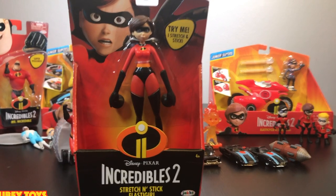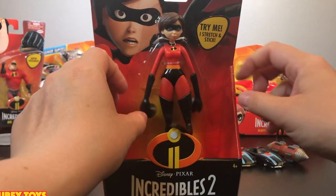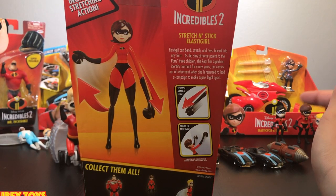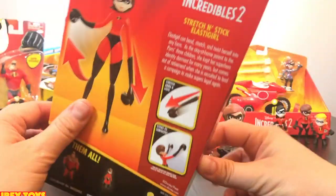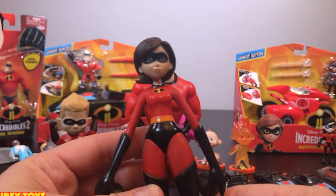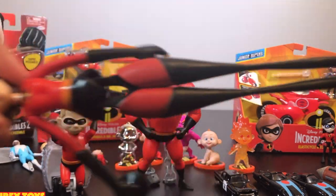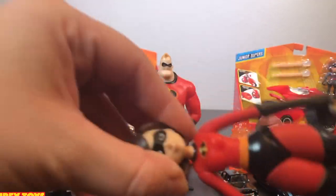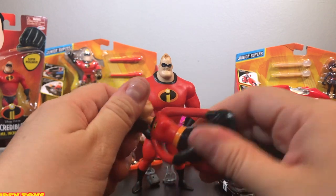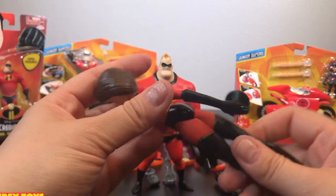Stretch and Stick Elastigirl. She is super stretchy — look at that, she's coming out of her joints. She's so stretchy, but she sticks too. She has this cool sticking power, so you just stretch her arms and her legs and she sticks to surfaces. Let's get her out of the packaging. Here is Stretch and Stick Elastigirl — she is super stretchy. Look at that waist. Let's see how long her arms can go. And her head is a solid piece and it spins around and around. She is an awesome figure.